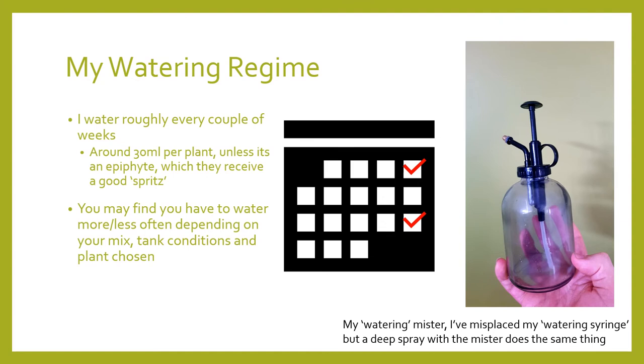You may find watering will be a bit of an experiment, as it is influenced by a number of factors such as the substrate mix, tank conditions, and the plant chosen. I water roughly every one to two weeks, and sometimes up to three weeks depending on the plant. Each plant roughly receives about 30ml, and if they are epiphytic, they usually receive a good spritz from my mister. Of course, you may need to do more or less depending on your tank conditions. If plants start looking droopy, it might be a sign you need to up the amount or frequency of water. If the substrate's staying too moist, dial it back to allow drying, ensure good oxygenation, and prevent root rot.